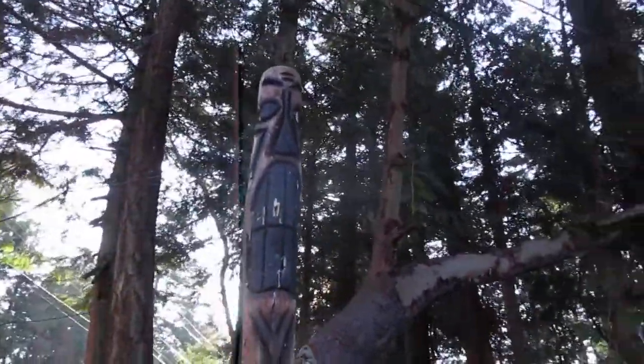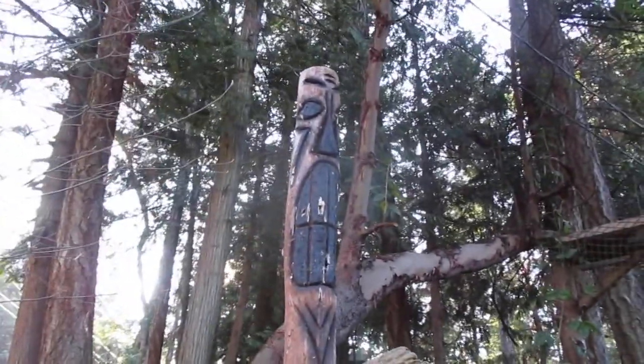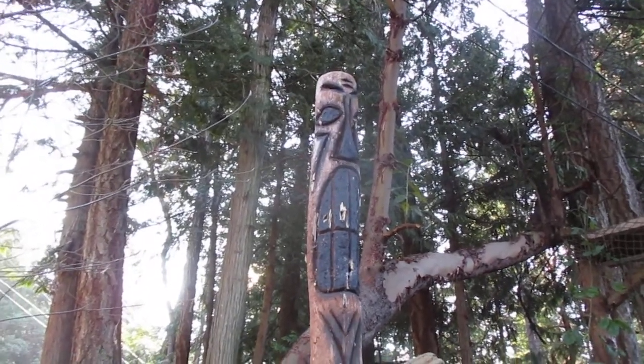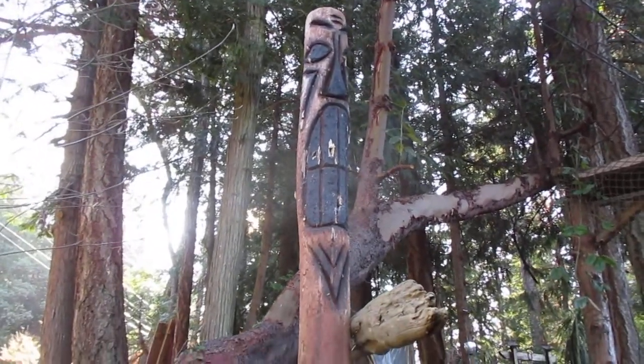So that is a stained tiki — we have a couple of them. Wendy's daughter did one and I did that one, many moons ago.